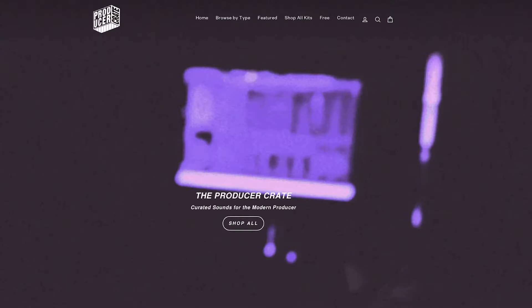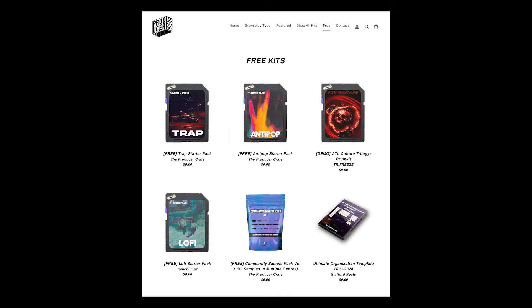Fortunately for you, I've got a great tool that costs $0. I run a website called TheProducerCrate.com, and we are consistently loading it up with a bunch of new free sounds. We've got an entire section that has nothing but free resources for you, so I would definitely check those out. Free kits are a great way to start experimenting with different sounds and kind of see where you want to go as a producer.